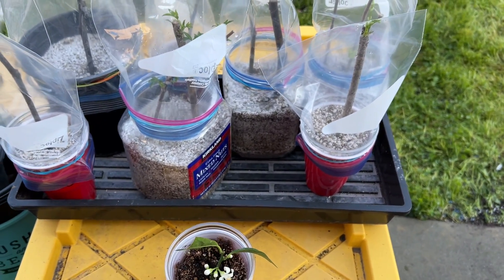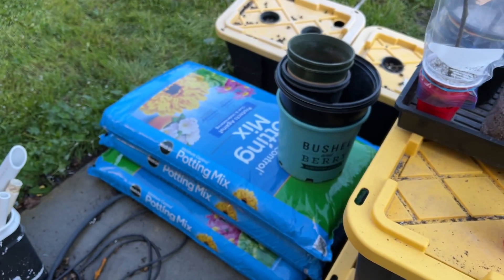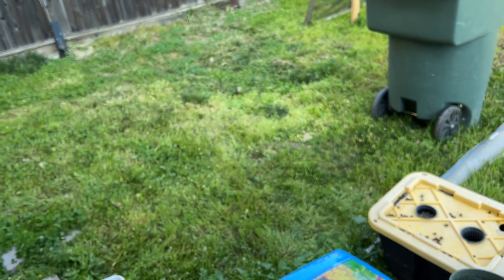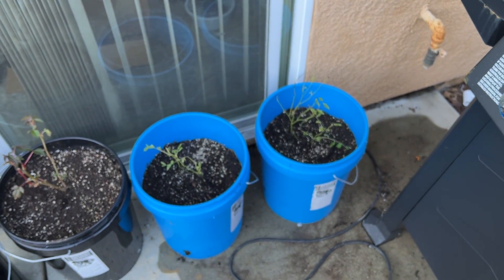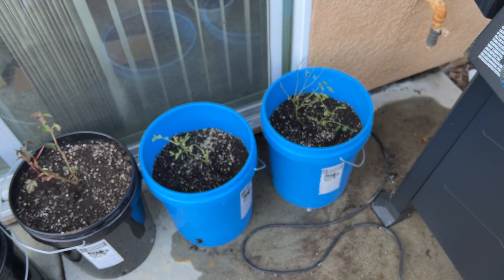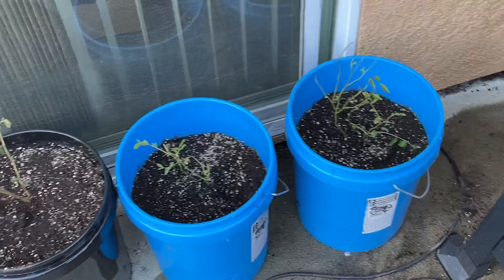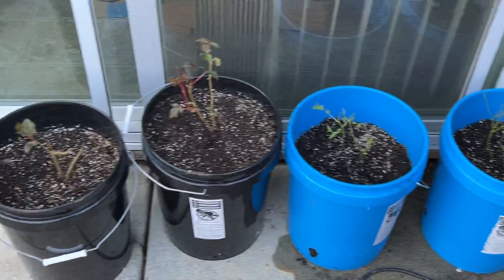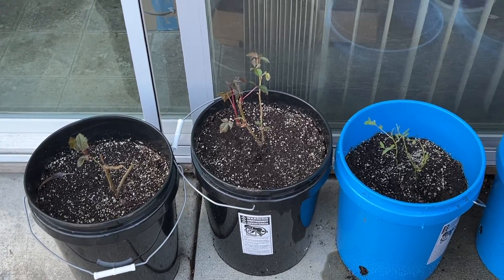Had to buy potting mix — in California we don't have dirt, we had just enough dirt to grow crappy grass and that's about it. I transplanted these. The blueberries are in the blue buckets and the blackberries are in the black buckets — imagine that.